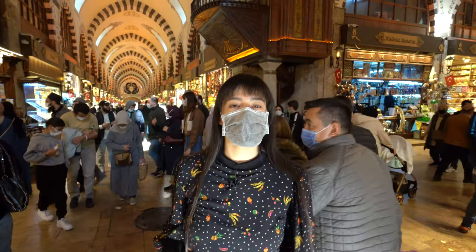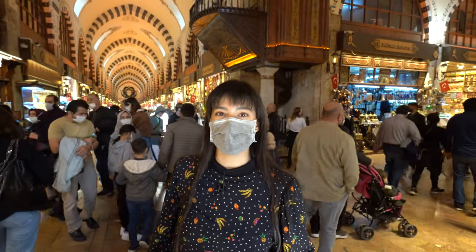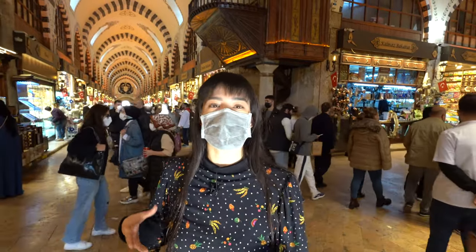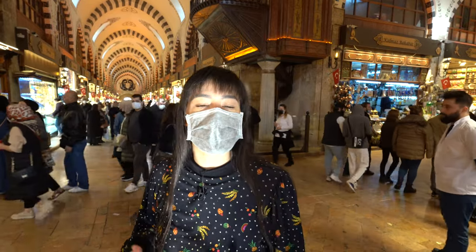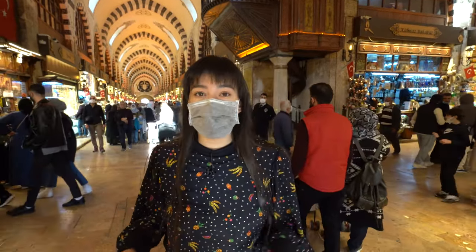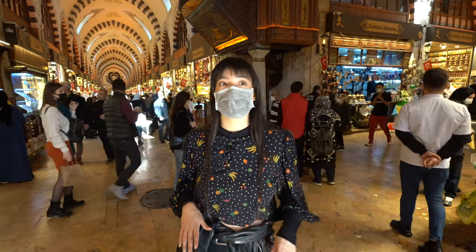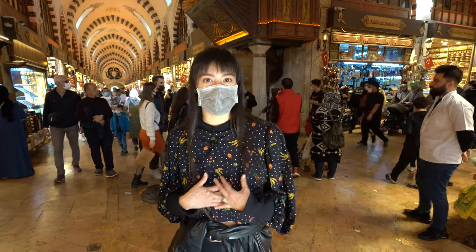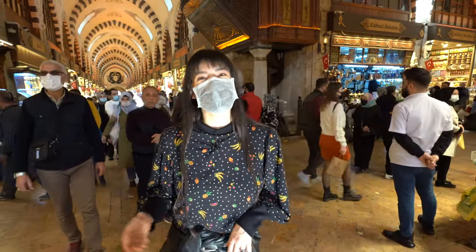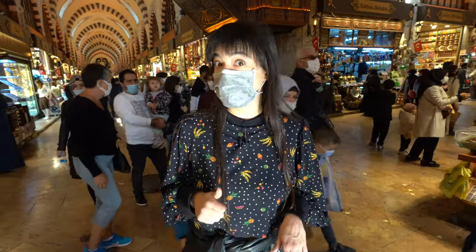On our way to the Grand Bazaar, we stumbled across the Spice Bazaar and it is vast. The ceilings are so high, there's a nice orangey light when the sun pours in. We're surrounded by nuts and spices and dried goods — it really feels like we've just stumbled upon a whole new world in here. We're going to take a look around.